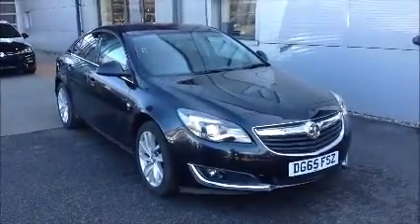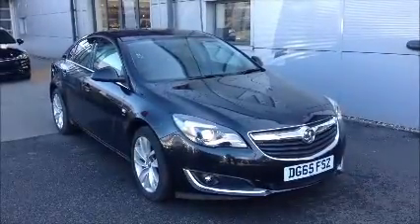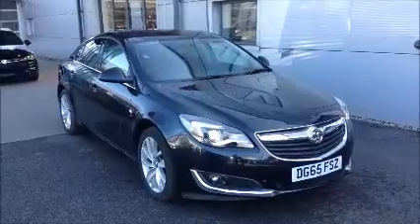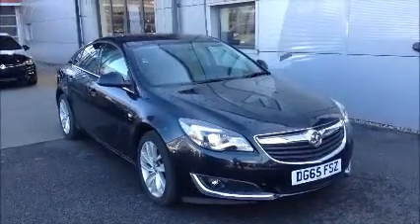You can reserve this vehicle online with a £100 no-quibble deposit, or call our internet sales team to arrange a convenient appointment. If you are thinking of finance, we are confident we can beat any high-street lending plan. Thank you for listening to our pitch.